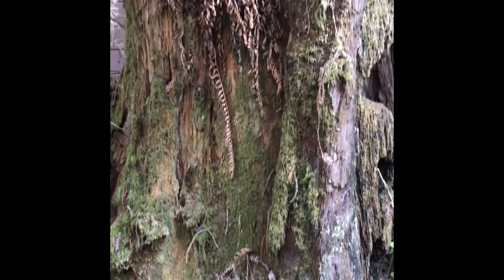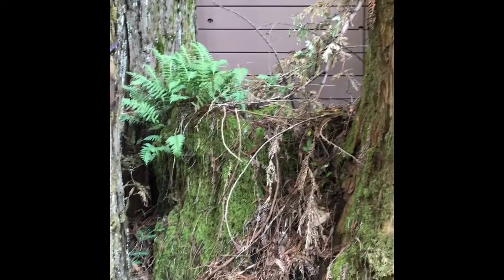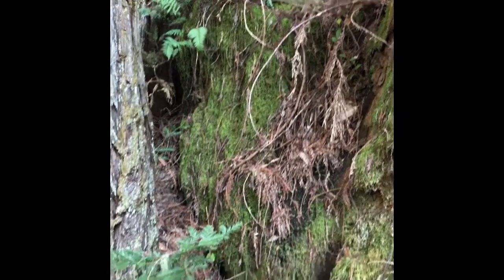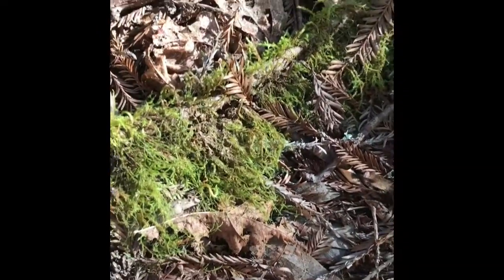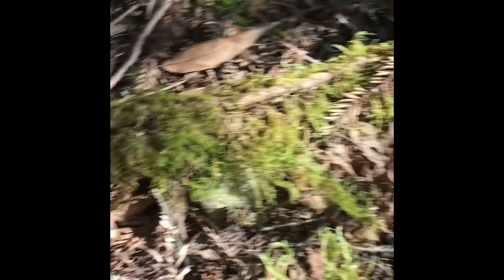So you may have seen some of the decomposers I already mentioned. Another really beautiful decomposer is moss. Moss helps decomposition by retaining moisture on whatever it is growing on and produces substances that break down the wood or even rock that it grows on.